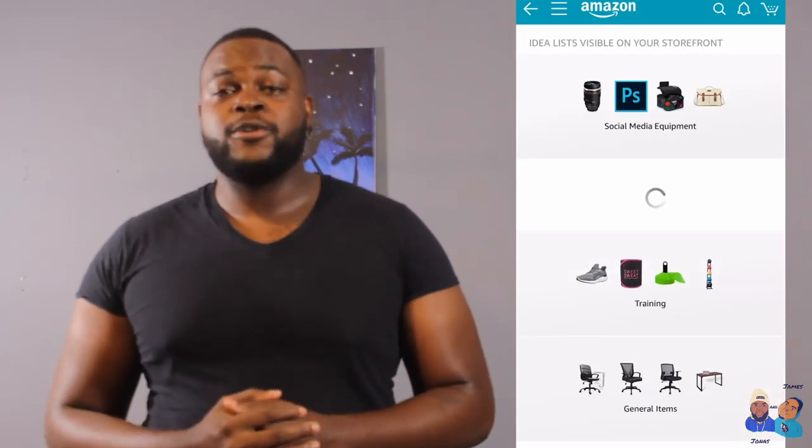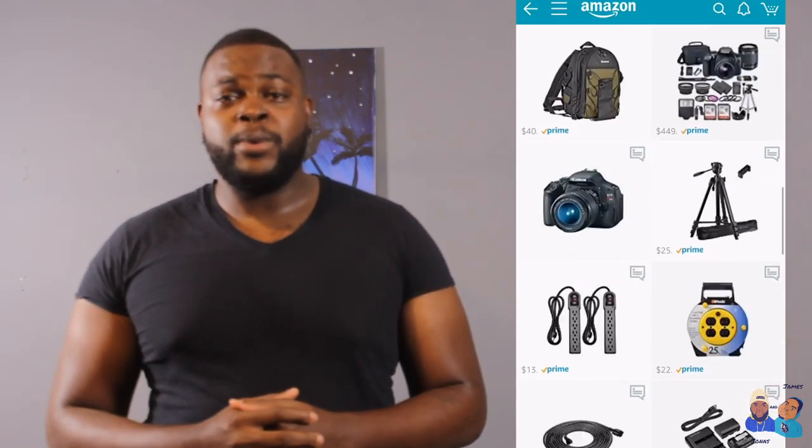Equipment for people who are new to the game, equipment for people who are advanced in the game, or if you just want to see what we have in general. It also has things we recommend outside of filming, like personal things from me and personal things from James. So head over to our Amazon influencer page right now and see exactly what we have to offer.